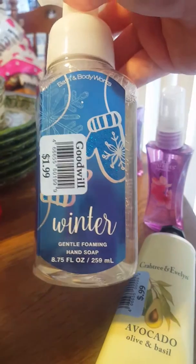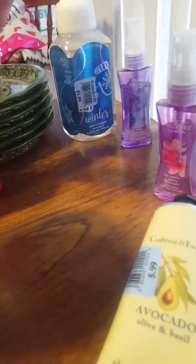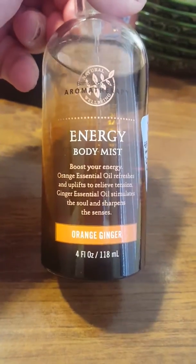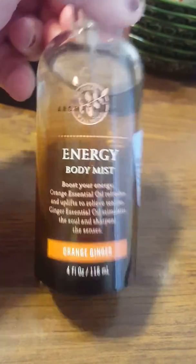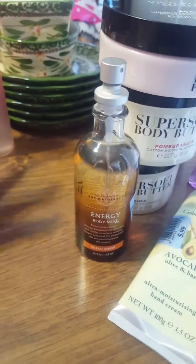These are Bath and Body Works Winter Foaming Soap — I will use those in the winter. And this is Winter Candy Apple, my favorite scent from there. $2.00 — you can't beat that. You only get them for $2.00 there if they're on sale. This is Aromatherapy Energy Body Mist Orange Ginger, also from Bath and Body Works, $1.99, and that's full — it just doesn't have the cap, but it's full.